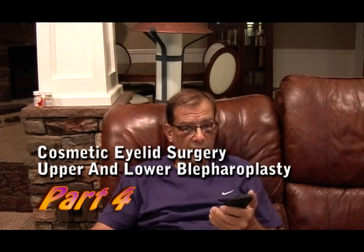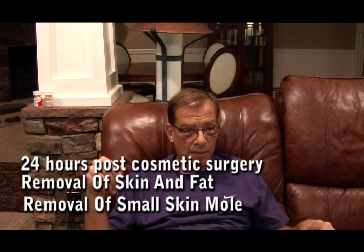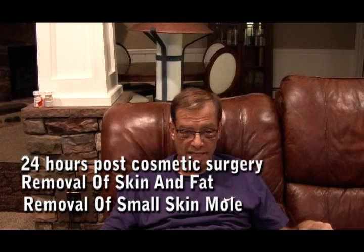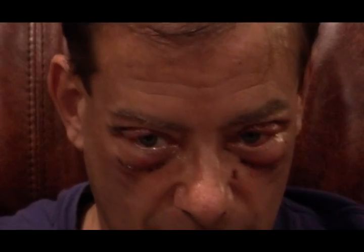Hello, this is Larry. I certainly can, I'm doing good, how are you? It comes up restricted on my phone caller ID and I generally think those are advertisements or something.